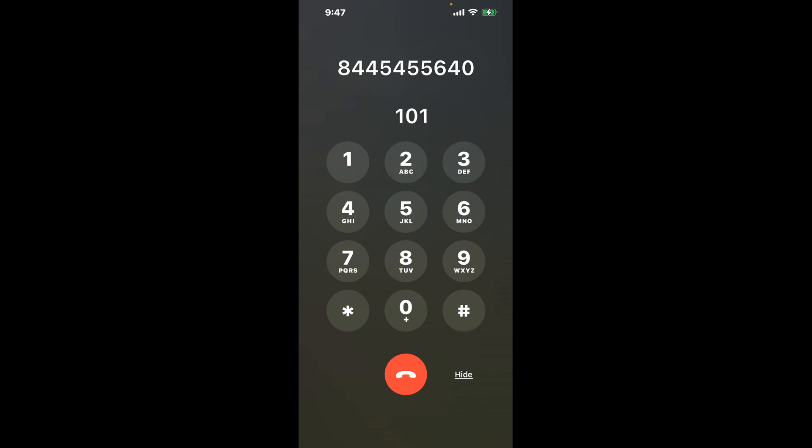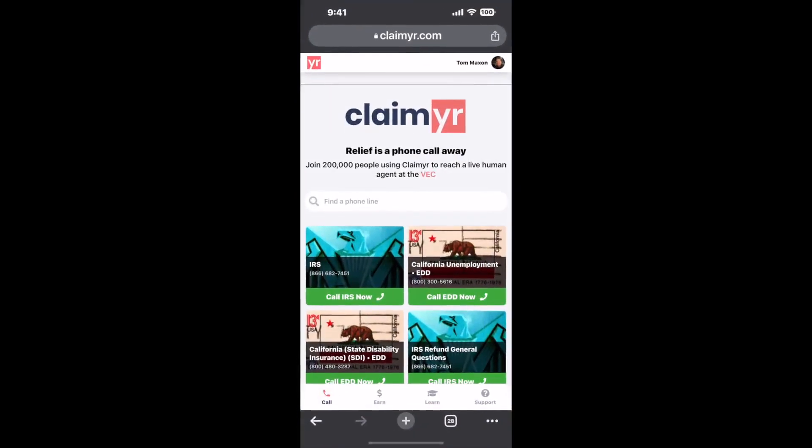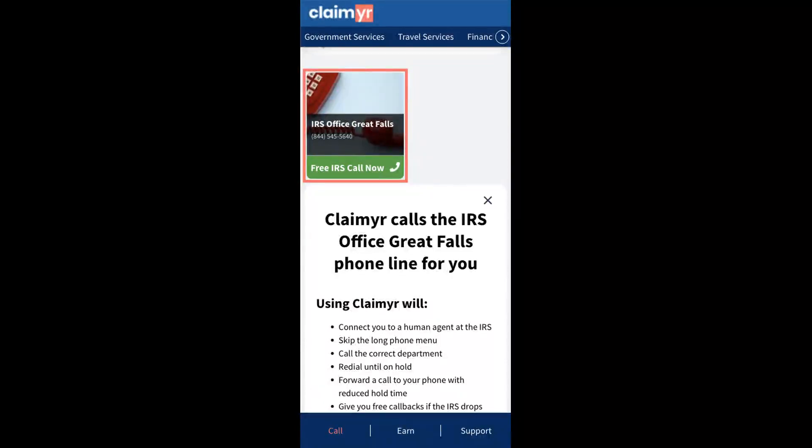The next method is the better way to reach a live person at IRS Office Great Falls. I built a calling tool. To use it, open up your browser, go to claimer.com, and search for the IRS Office Great Falls option.